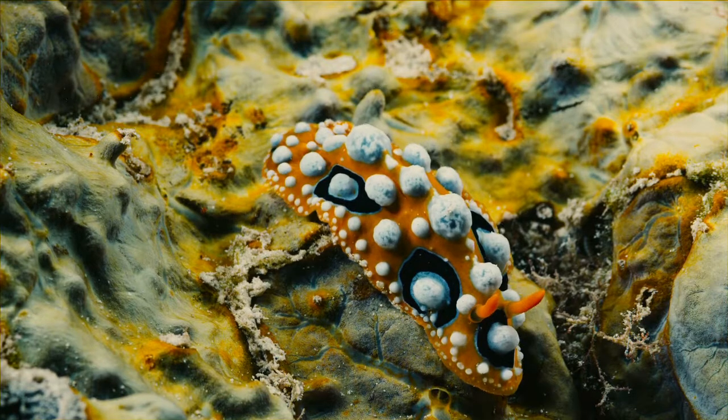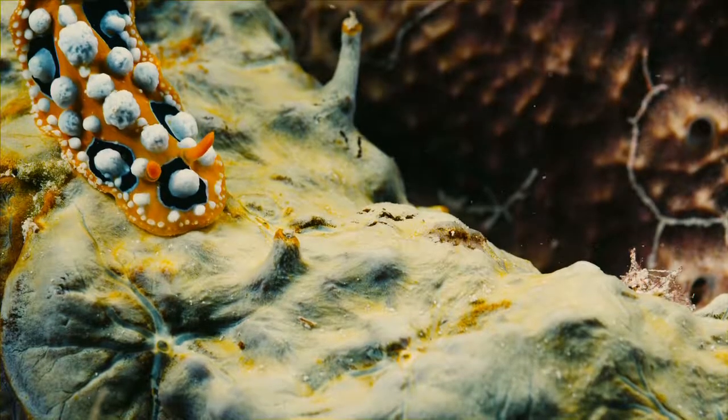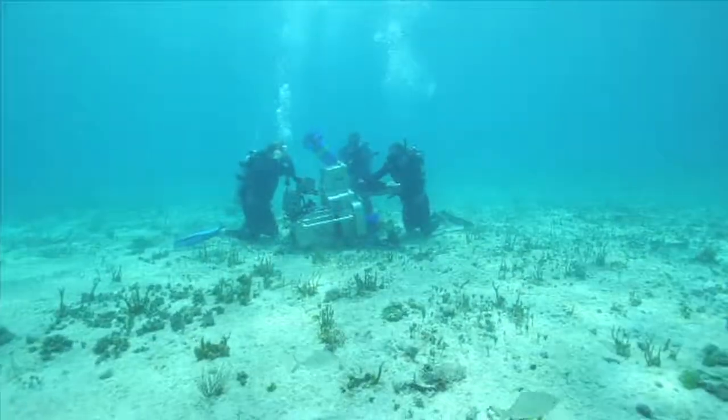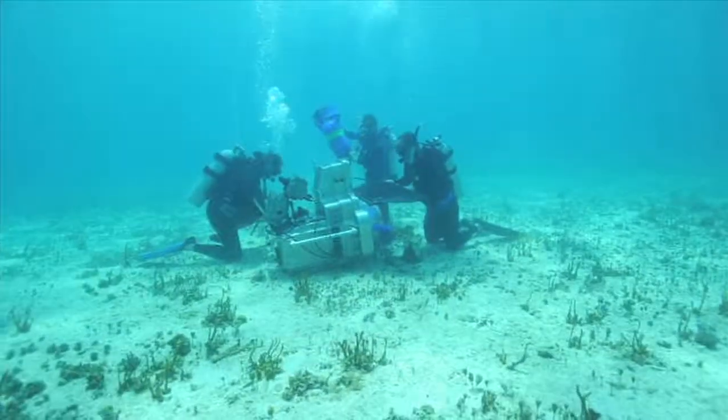So to do that we had to start from scratch, because there was nothing in existence at the time — there was no underwater rig that was capable of shooting in 3D and getting really close up to a creature that's really only this big. So we worked with DJ Roller, who was the underwater DP in Wild Ocean, and he joined us on The Last Reef to develop this rig and really make some ground-breaking photography.